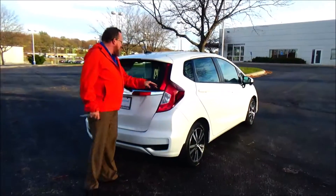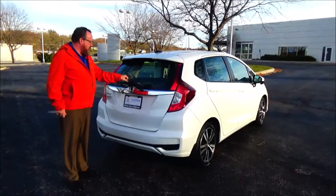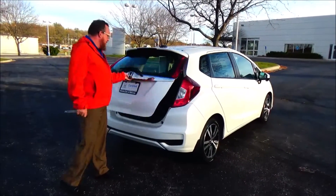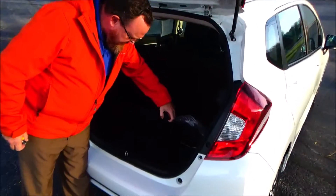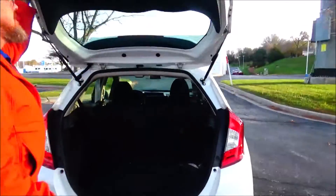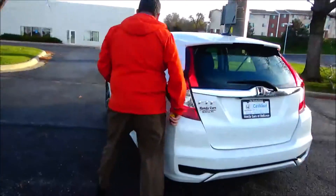Wrap-around tail light, center brake light, every window defrosts, lots of room in the back with 60/40 fold-down seats. Carpeted trunk with spare tire, jack, and tools underneath, plus a little bit of storage.